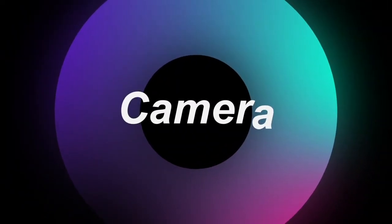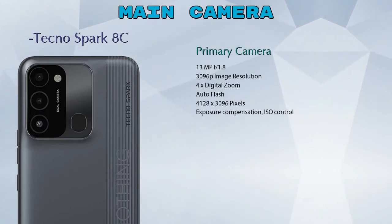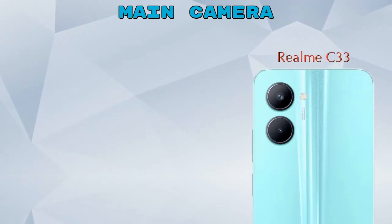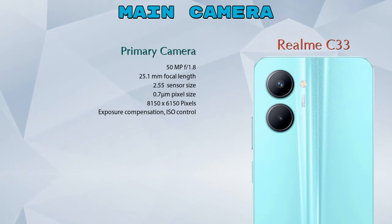Let's see the details about our favorite feature — camera. Talking about the rear camera, we can see three cameras in Spark HC: primary camera, secondary camera, and an AI lens. In Realme C33 we can see two cameras: a primary camera and a depth camera.